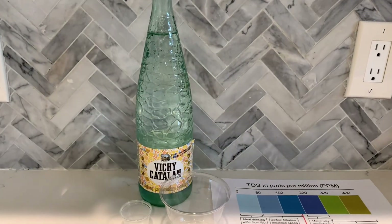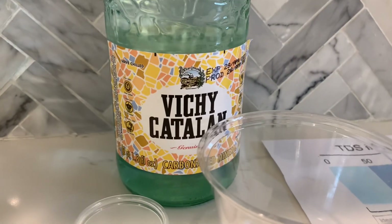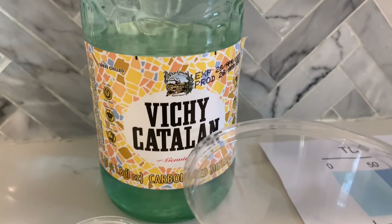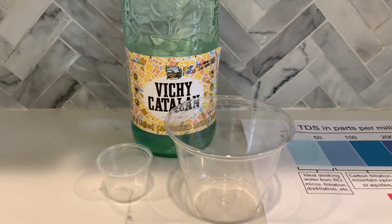This is Ricky Cattelin sparkling carbonated mineral water, sourced from Caldez de Malavella in Spain. We bought this bottled water for $6.99.